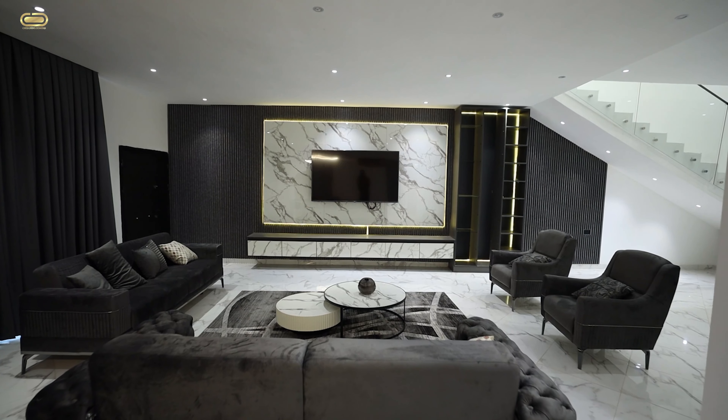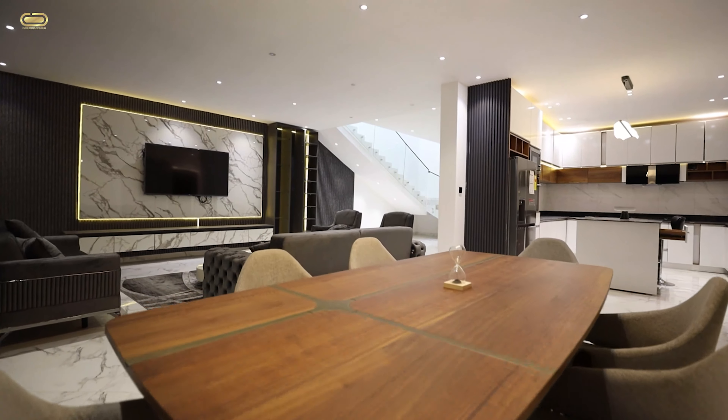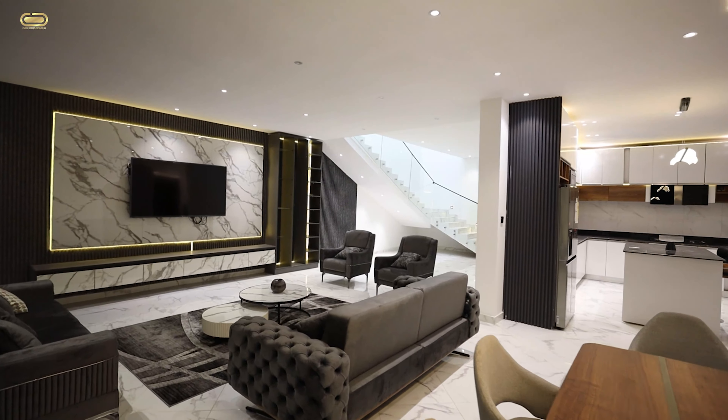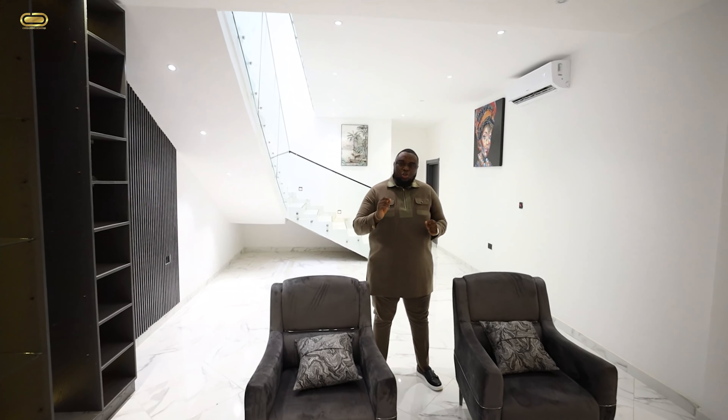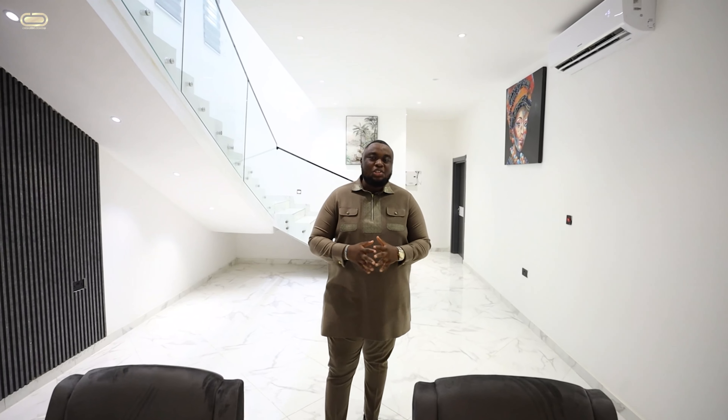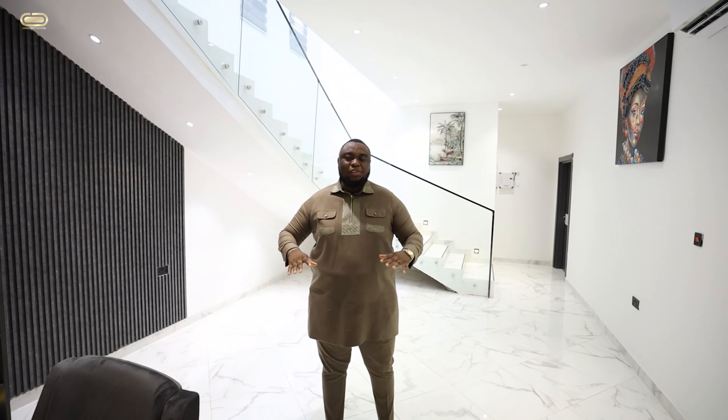It's a new season, and of course, it's a new year. This season and this year, just like the theme for everybody, we look great. Right here on COD Realty and Properties, we are bringing you exclusive, beautiful, elegant properties that would suit your budget. Welcome to COD Realty and Properties, and right here on this channel, anything and everything real estate is what we bring to you.